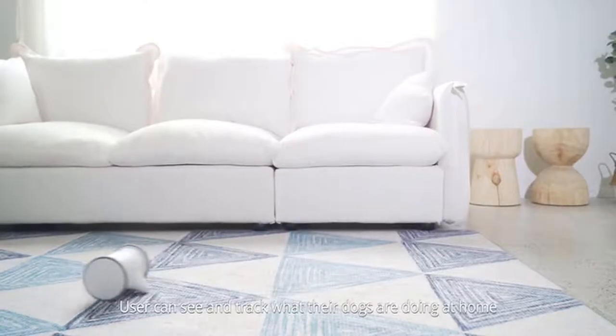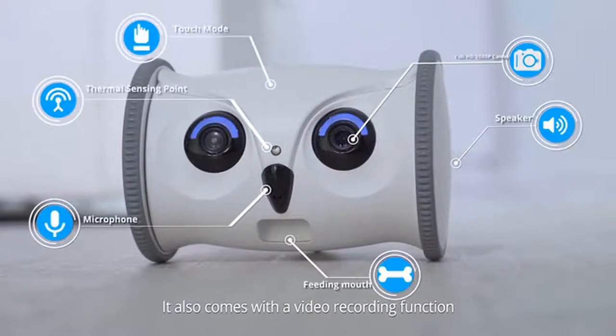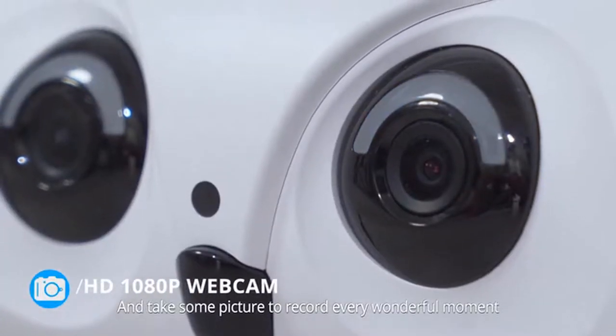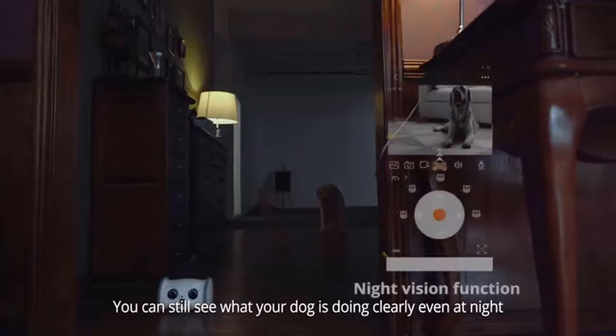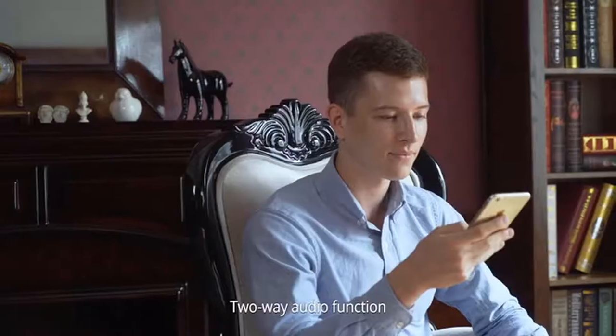It's equipped with an HD 1080p webcam. You can see and track what your dogs are doing at home via the Skyme app. It also comes with a video recording function and can take pictures to record every wonderful moment so that you can share with your friends and family.